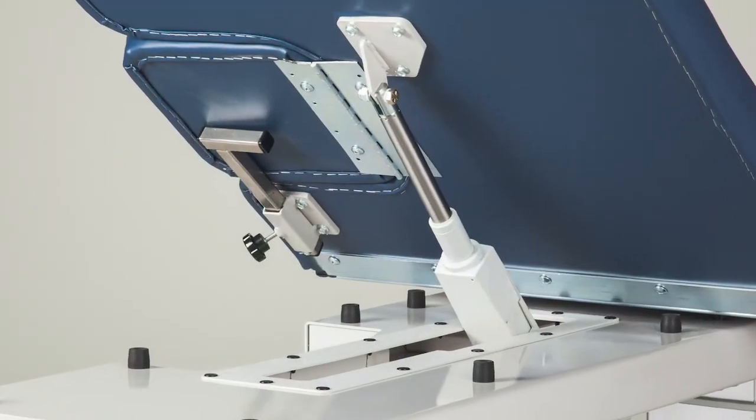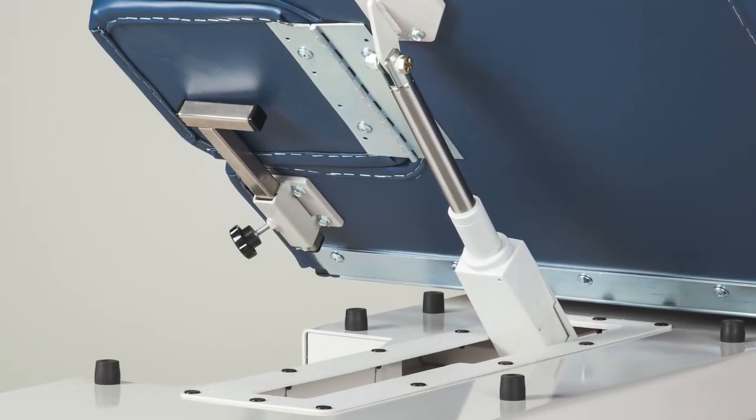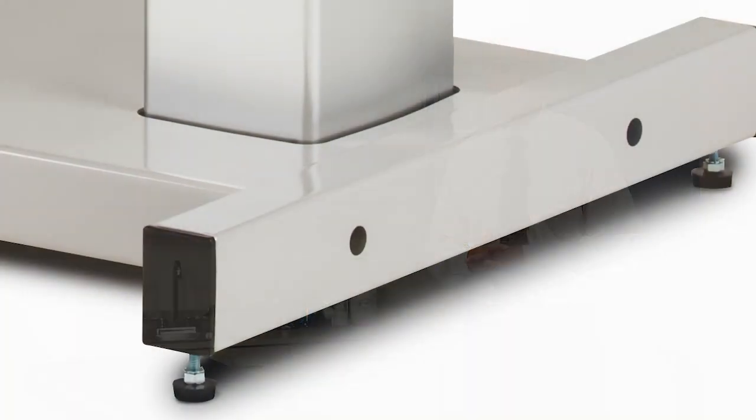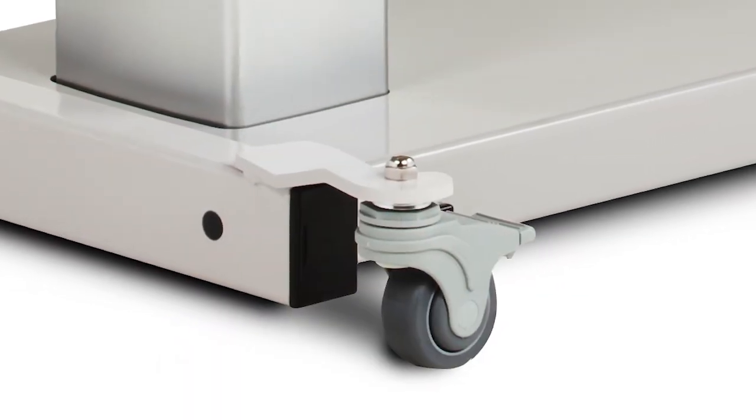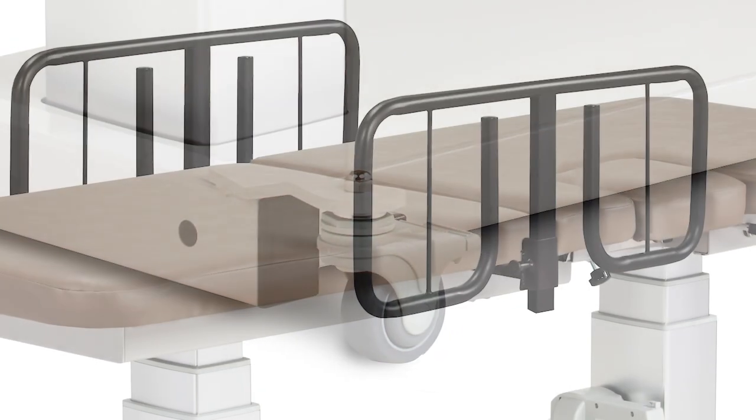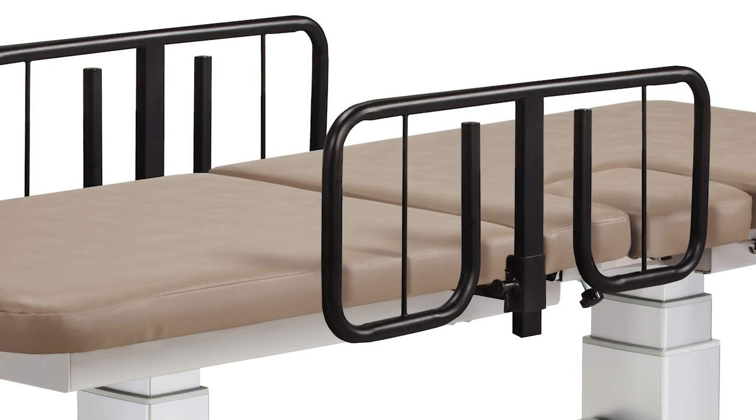Optional power backrest and power footrest are available on select models. All power tables come standard with adjustable feet but may be ordered with optional hospital grade blocking casters for mobility. Side rails may also be added for extra patient security.